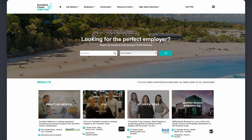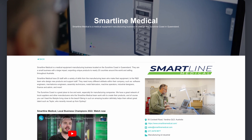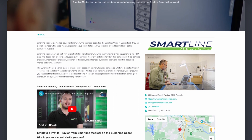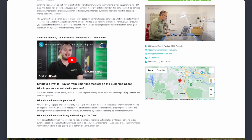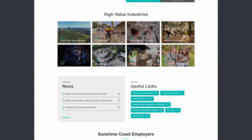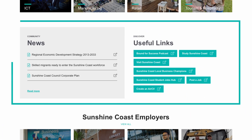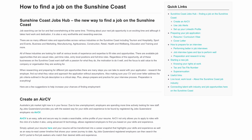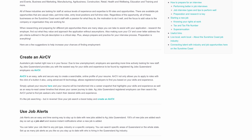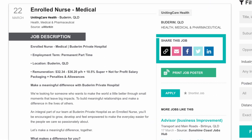You can drill down even further to research key employers in the region such as Helimods, SC University Hospital, Bonza, Smartline Medical, Black Cat Civil and more. Keep up to date with further education and training opportunities, job expos, available job search support and local employment trends. Plus the Resource Centre has tips and advice on preparing for interviews and improving your CV and cover letter. And you can even share jobs and opportunities with your friends and family via socials.